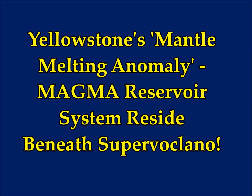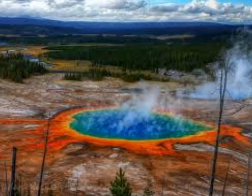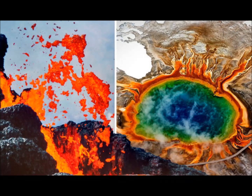Yellowstone's mantle-melting anomaly feeds a magma reservoir system residing beneath Yellowstone, the supervolcano as we know. Eruptions at Yellowstone occur once or twice every million years, while lava flows are more common. But an eruption would be, of course, catastrophic. Anyone worried about Yellowstone's volcano eruption can rest assured — the U.S. Geological Survey is keeping close tabs on the caldera, and it says the chances are very remote.